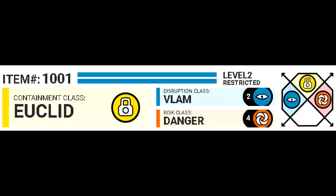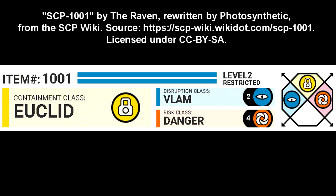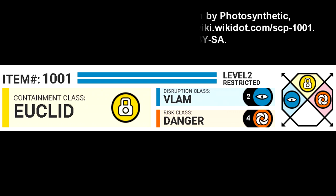Item Number 1001. Level 2 Restricted. Containment Class: Euclid. Disruption Class: Blam. Risk Class: Danger.